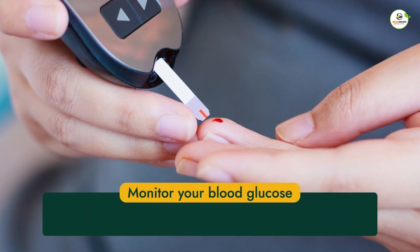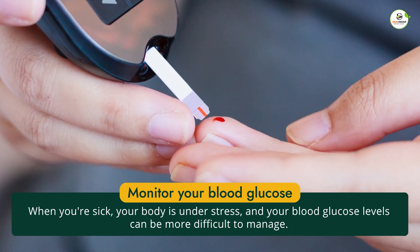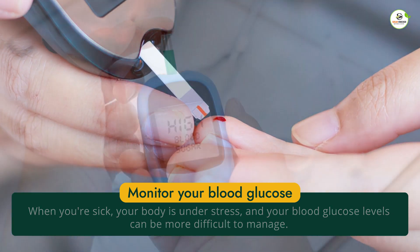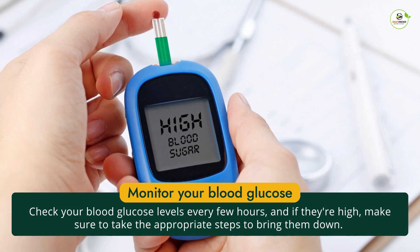The first step in managing diabetes when you're sick is to monitor your blood glucose levels more frequently than usual. When you're sick, your body is under stress, and your blood glucose levels can be more difficult to manage. Check your blood glucose levels every few hours, and if they're high, make sure to take the appropriate steps to bring them down.